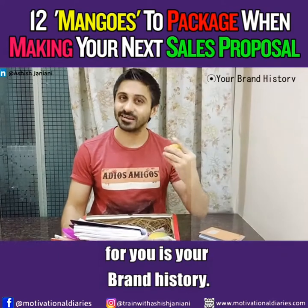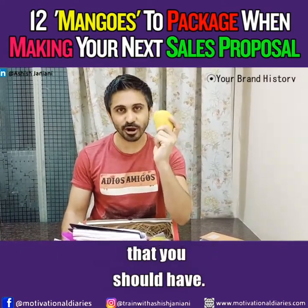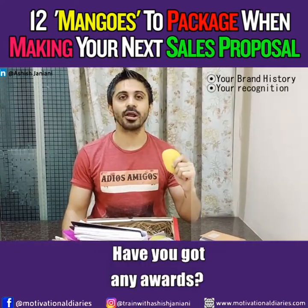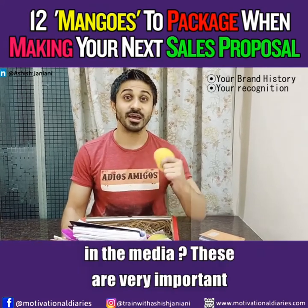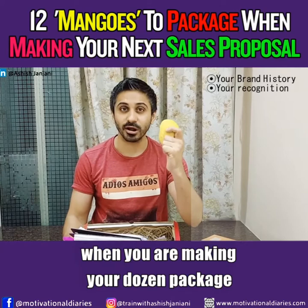Number one is your brand history. Brand history should be a part — that's the first mango you should have. Number two is your recognitions. Have you got any awards? Have you got any certifications? Being in the media is very important when you are making your dozen package.